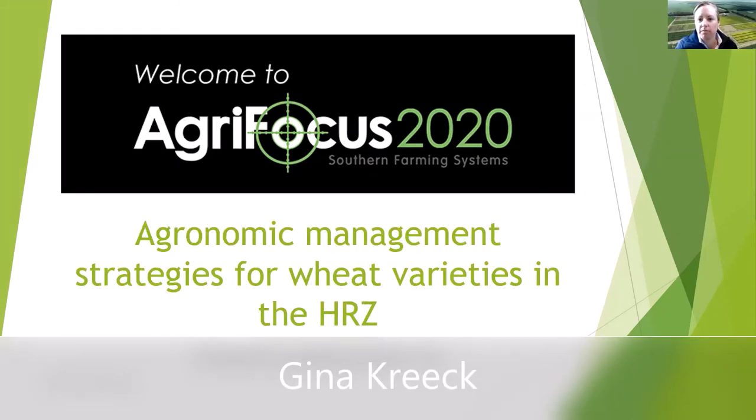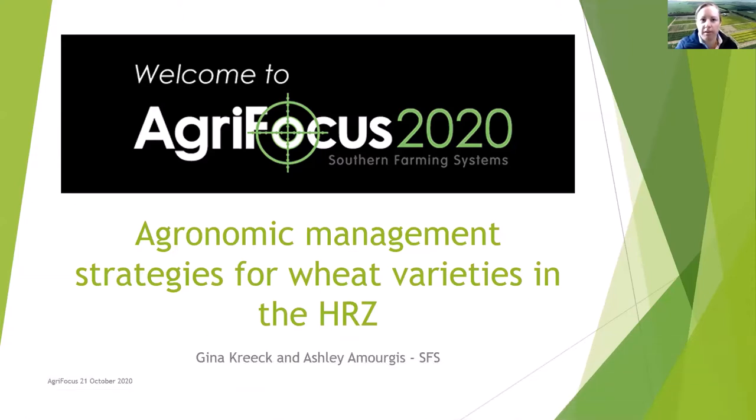Thank you everybody for joining us today. It's a different version of AgriFocus but we're getting the information to you anyway. We're talking about this year's iteration of the wheat variety management work we've been doing for a couple of years now. If you've been at an SFS event before, these trials usually feature as a main feature. We'll start with a quick summary of the results from 2019, then go into the trials we're doing this year and after that go into more detail on the factors we're looking at and what you can expect after harvest.